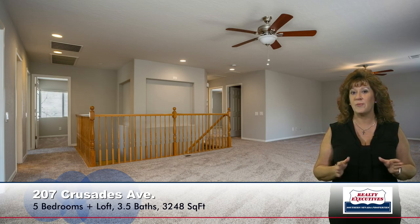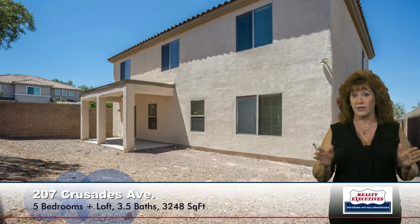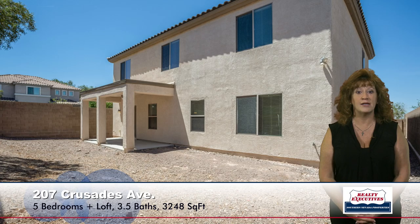Now let's take a look at the backyard. The backyard is fully fenced and quite large. It has a covered patio, just ready for whatever you'd like to do with it.